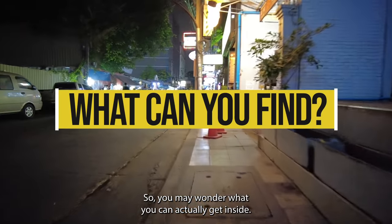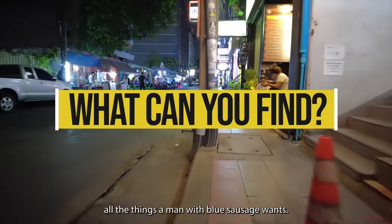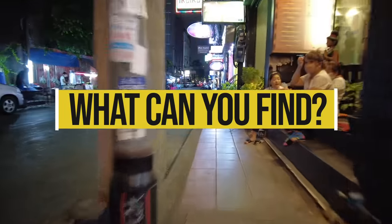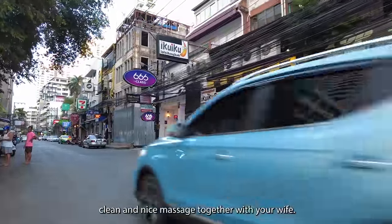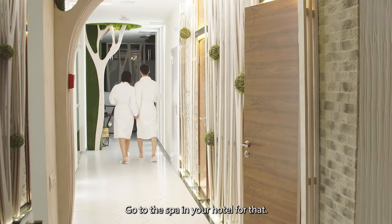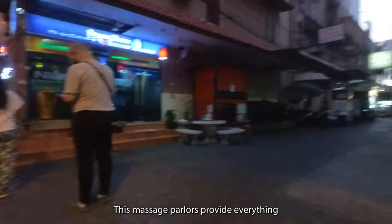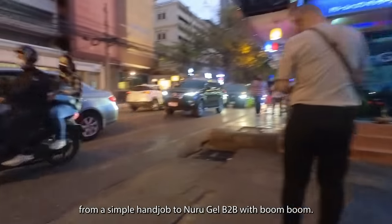So you may wonder what you can actually get inside. To cut it short, all the things a man with a blue sausage wants. Do not go in if you are looking for a clean and nice massage together with your wife — go to the spa in your hotel for that. These massage parlors provide everything from a simple handjob to nuru B2B with boom-boom.